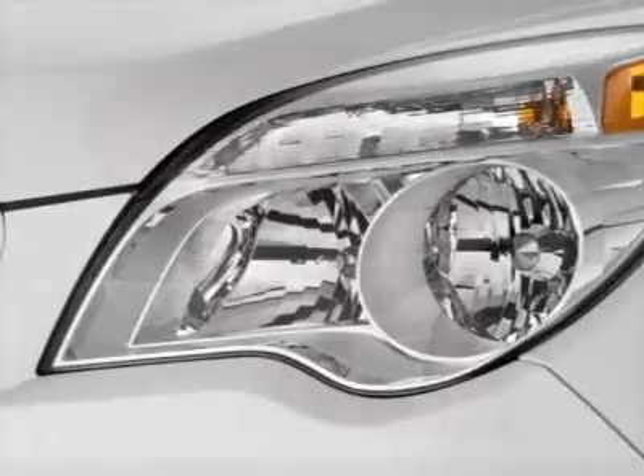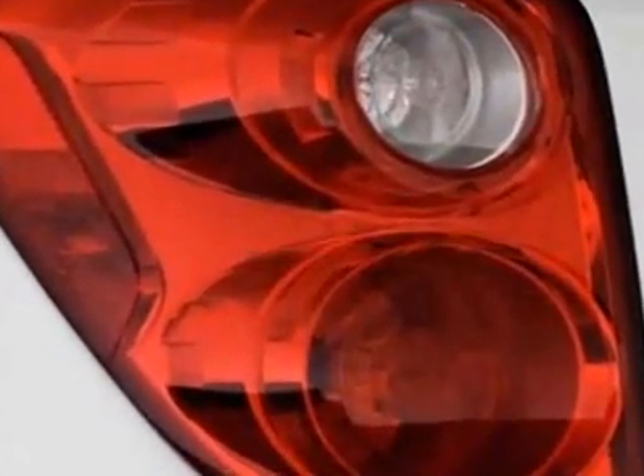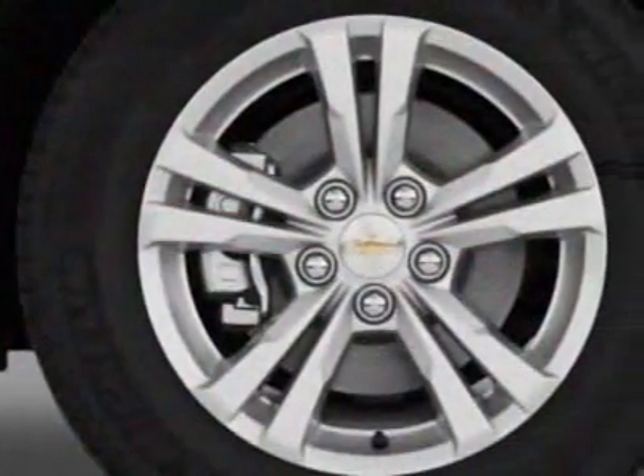MF MXM stereo, CD player. Wheels: 19 by 48.3 cm chrome-clad aluminum, and the trailering equipment.